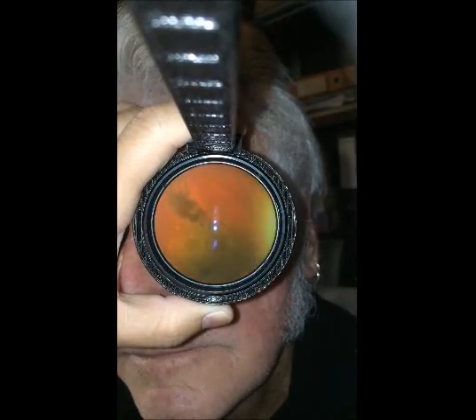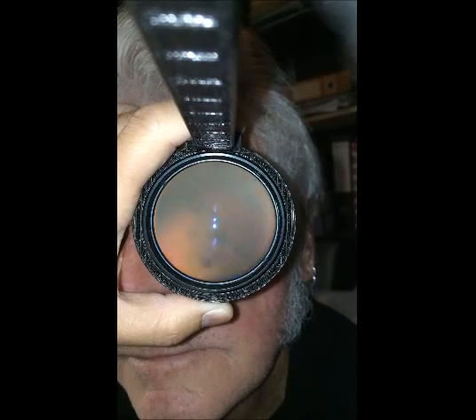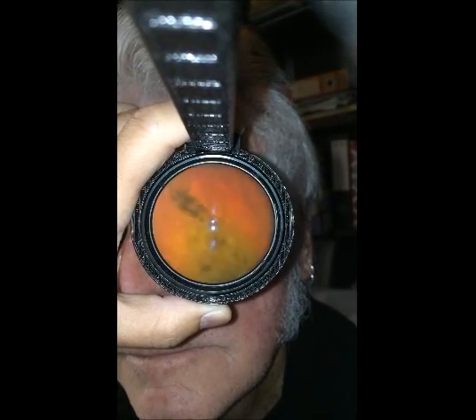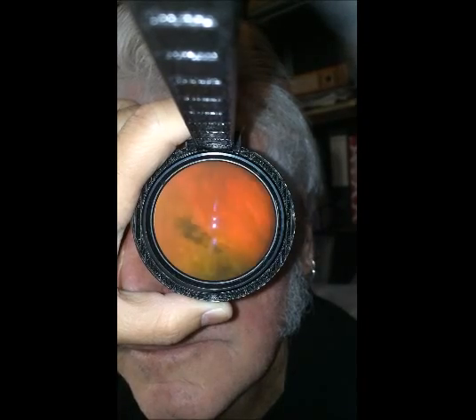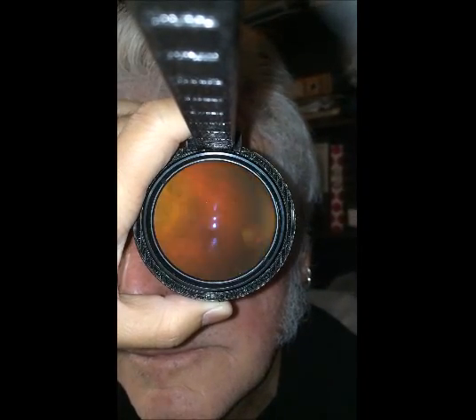The video you are seeing here is a choroidal nevus captured with eye fundus imaging using a smartphone. The important thing about managing a patient with choroidal nevus is to watch out for the risk of transformation.